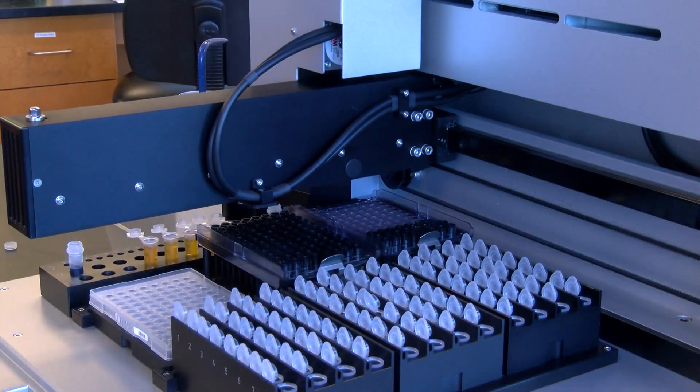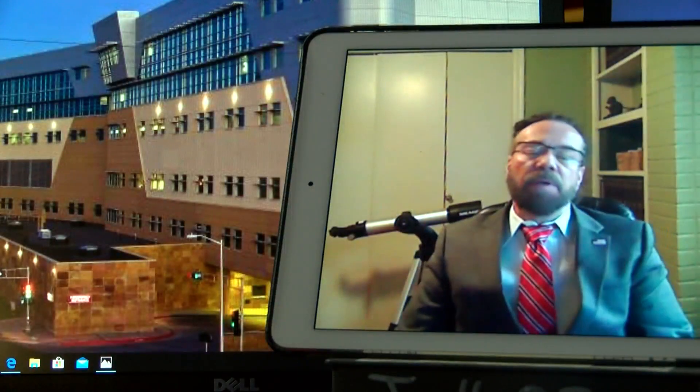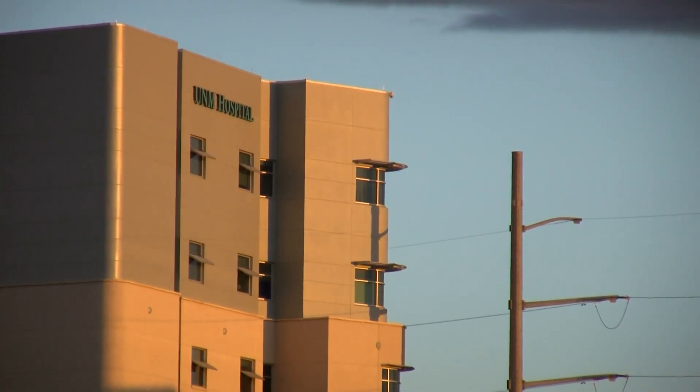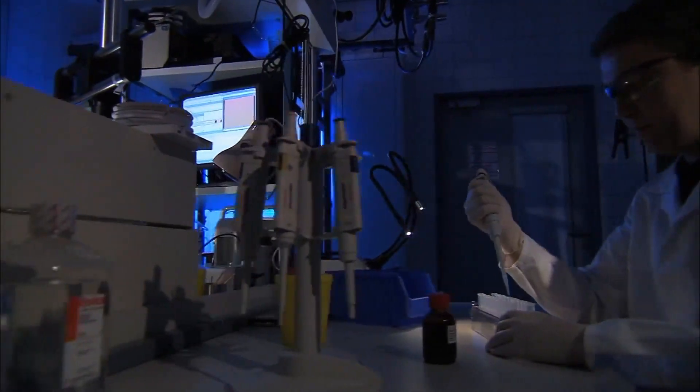Not much is known — it's in the early phases — about the virus impacting so many people. This is something like many of us have never seen before. Researchers with the Center for Global Health, part of the UNM Health Sciences Center, are using their specialties to study COVID-19.